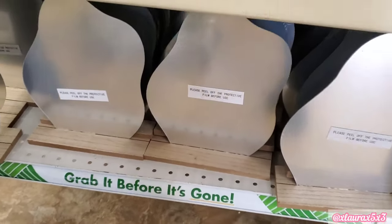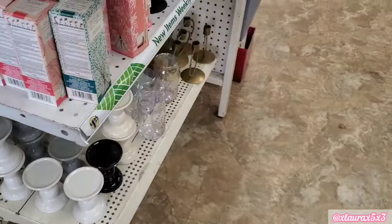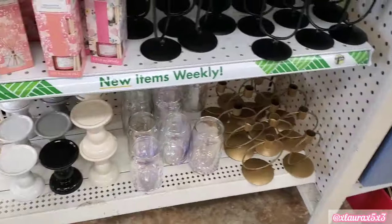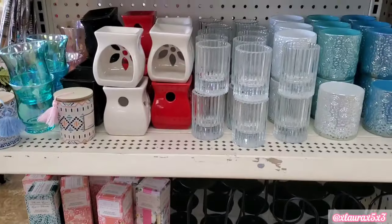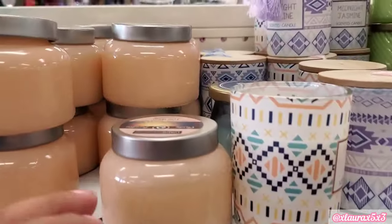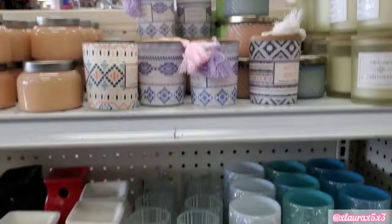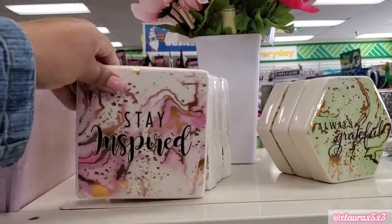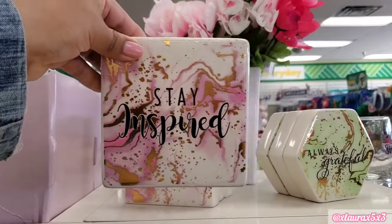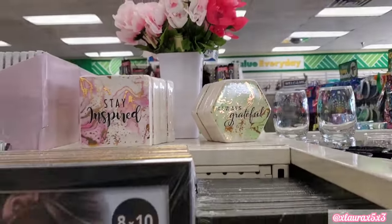And then these DIY craft things over here on this side. I see some candle pillars, more candle holders. They come in black as well. They have a few candles, and these are all $1.25 by the way. I did see these ceramic signs — Stay Inspired. You can see that gold shining through. It also comes in Always Grateful.